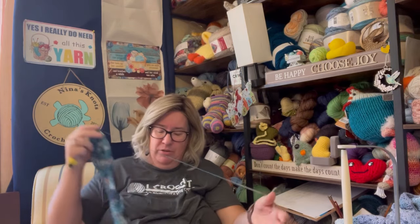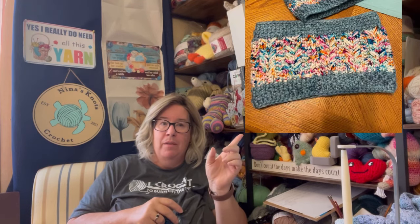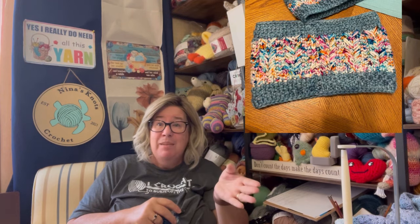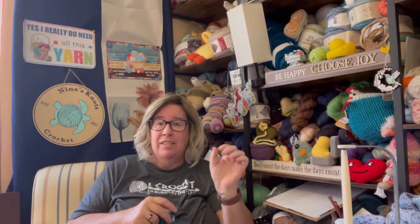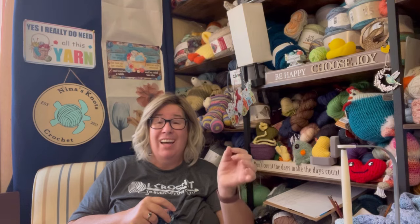Oh, I almost forgot — Andrea at Yarn Andy! I did her Silver Spruce Cowl. I put it on Ravelry as finished and tagged her, and she sent me an email asking if she could put it on her page — I said heck yeah! So when you open her page for the Silver Spruce Cowl, mine is in there. I loved how it turned out — it's done with bulky weight Madelinetosh yarn and ended up being a Christmas present for my daughter-in-law. She loves it — win-win.